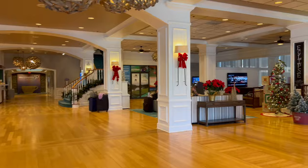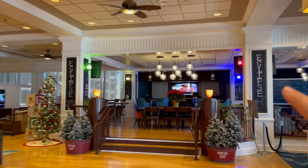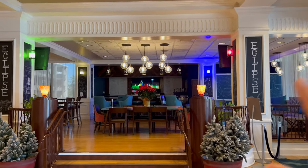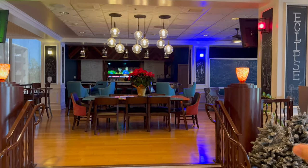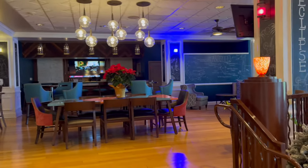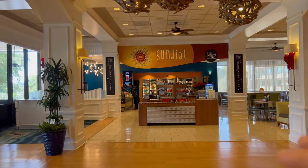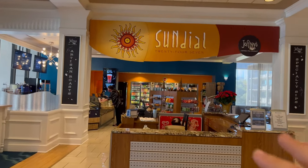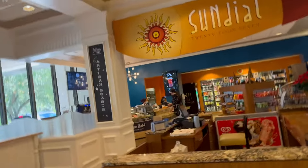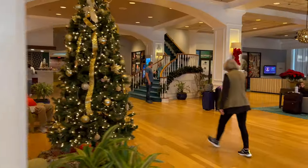Absolutely gorgeous! If we go to the right, we got our Eclipse Bar. If you've been traveling all day and want to wind down, if you're over 21 this is your spot. If you're not, you can still get a drink — we got the Sundial and Joffrey's Coffee right next to it. So if you want to grab something quick or eat something, they're there for you.